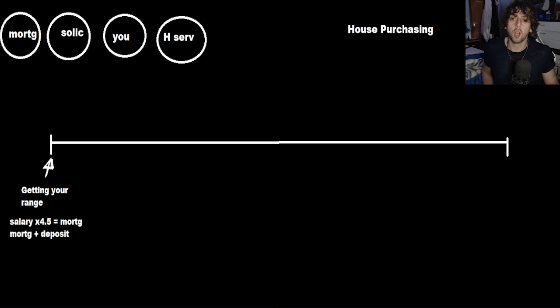What are these terms? Your salary is just how much you're taking home a year — like before tax, just on your contract, how much it says you get paid. That times 4.5 generally gives you how much you can mortgage, if you have a decent credit score. And your deposit is pretty much how much you have saved up. Add them both together — that is your range.